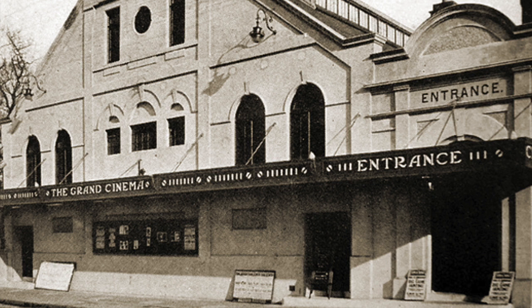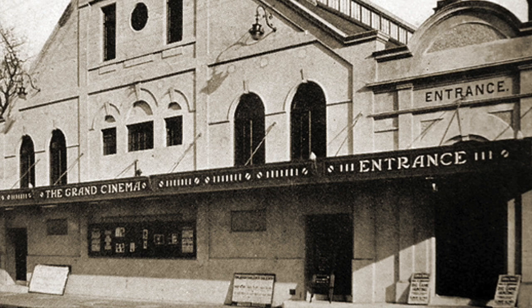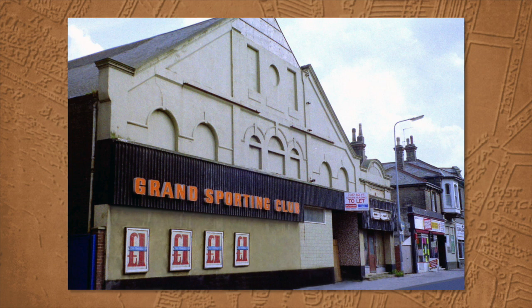By 1923 the swimming baths had closed. The baths themselves weren't removed — a floor was laid over the top of the tank, and it became a cinema known as the Grand Cinema, which opened on the 23rd of August 1923. This was a cinema for nearly 40 years. Then another fashion came along — because people had televisions, people stopped going to the cinema quite so much. So the building then became a bingo hall, which opened in 1963 and was known as the Grand Sporting Club.